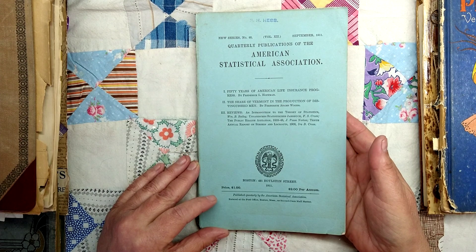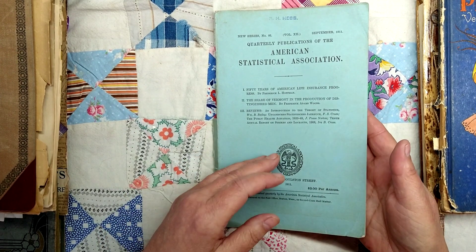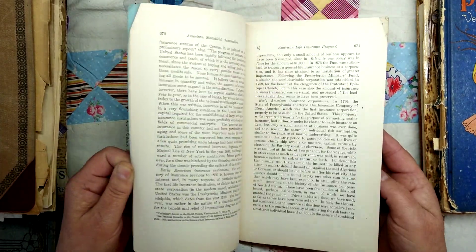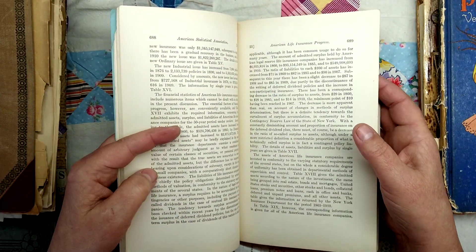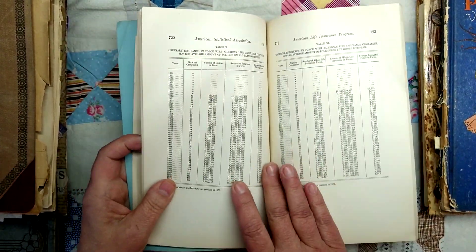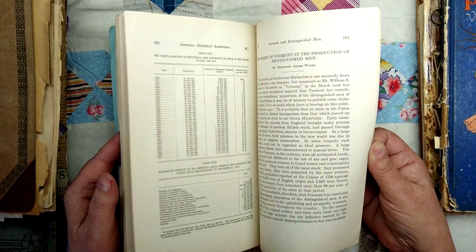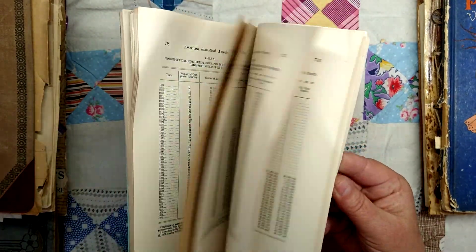This is a book of statistics from 1911. It was published quarterly by the American Statistical Association and it belonged apparently to R.H. Hess. It is what it says it is — lots and lots of content, including 50 years of American life insurance progress. I've only really flipped through it; it came in an auction box recently. But what I thought was neat was the tables — tiny numbers, pages and pages and pages of them. That will be appearing for sale. It's missing its back cover, but everything's in really good shape with some corner bends.